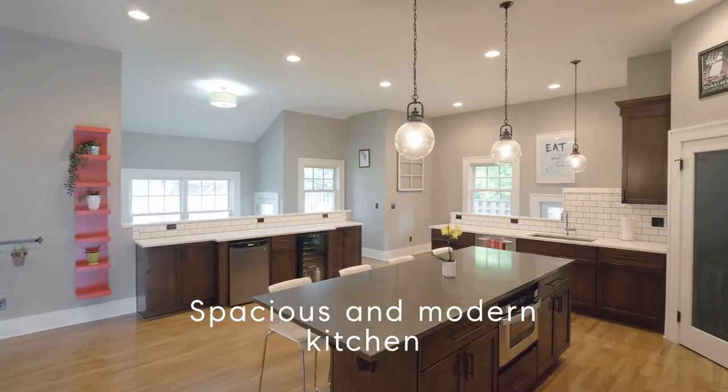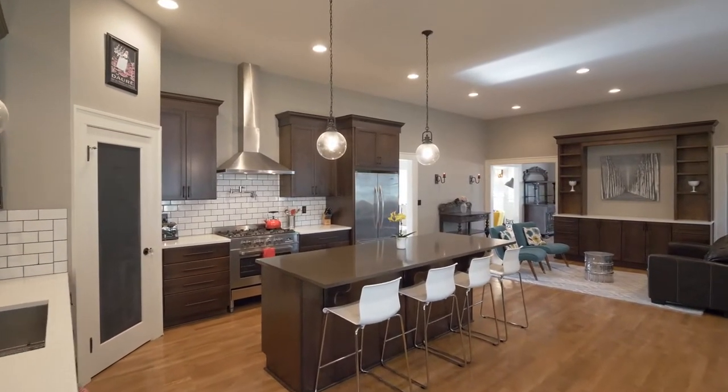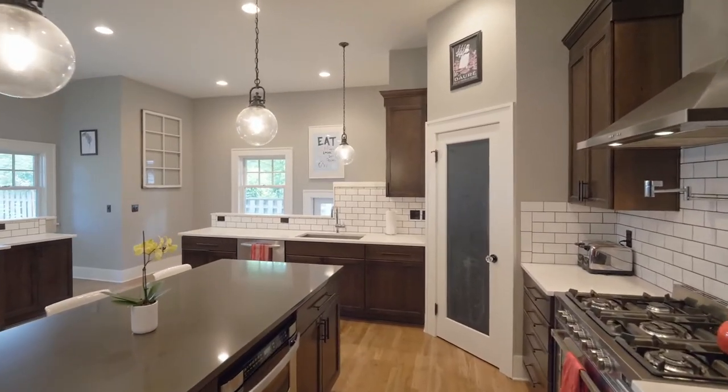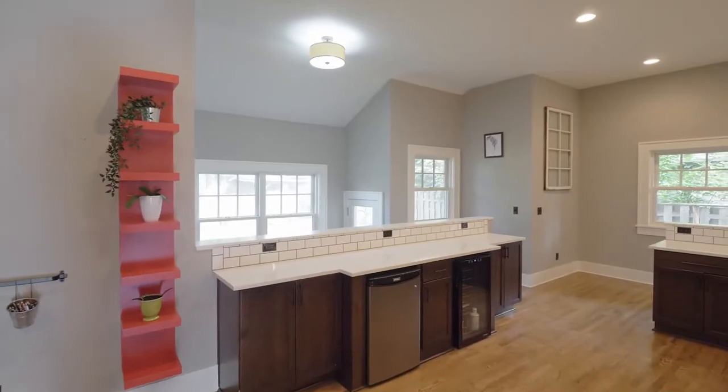The open floor plan includes a spacious modern kitchen with every amenity for the chef and the family, including a large island, quartz counters, stainless appliances, a gas stove, pot filler, two sinks, a wine fridge and pantry.